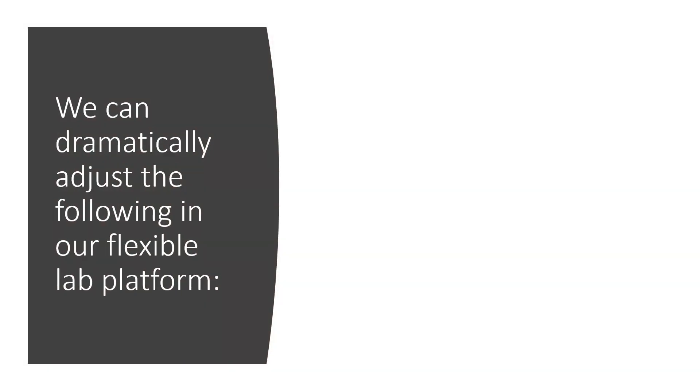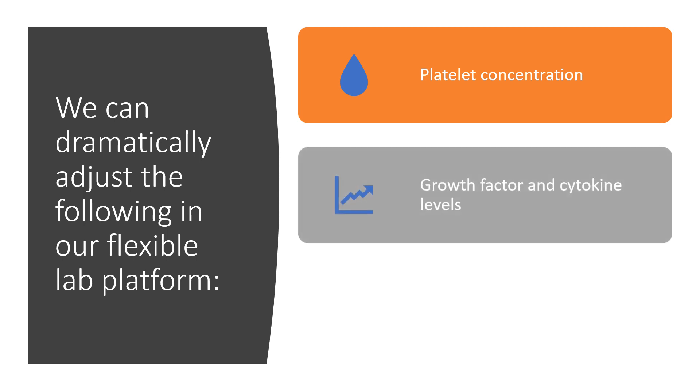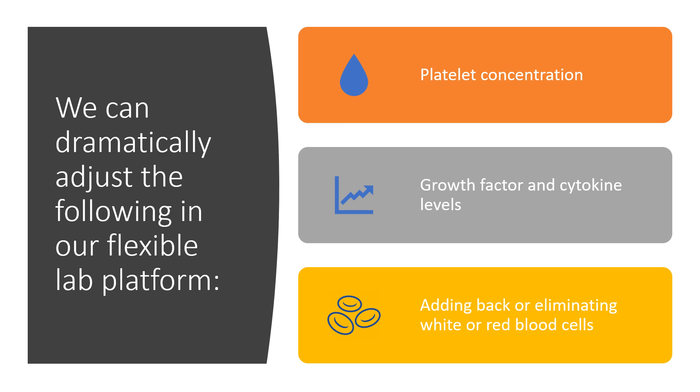And we can dramatically adjust quite a bit in our flexible lab platform. So we can amp up the platelet concentration in your blood. We can change the growth factor or cytokine levels. And we can add back or eliminate white or red blood cells.